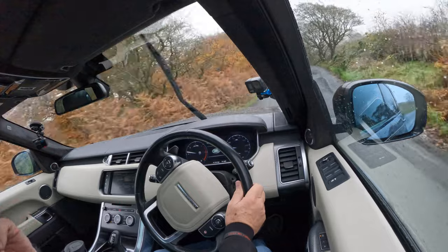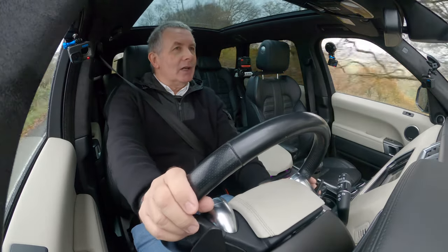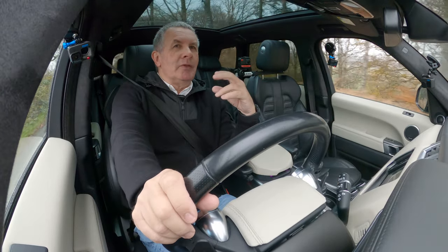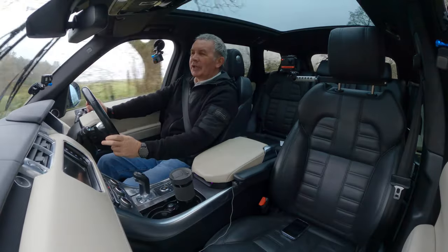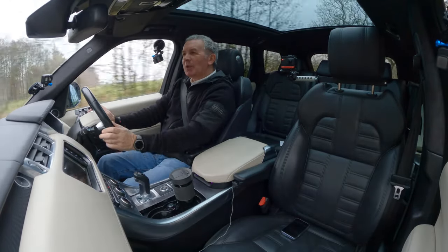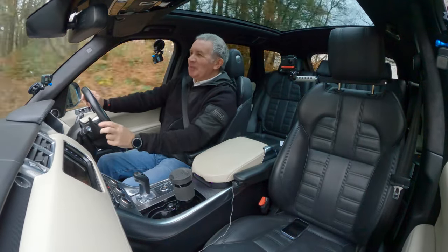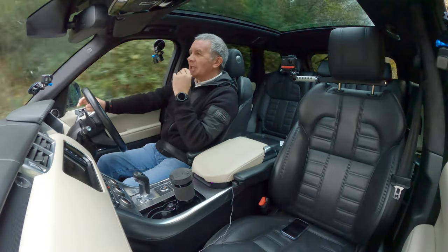I like this — it's got Scorpion Verdes all around and I love those tyres. I just like the sound of them, I like the name. This has got new ones on, so that's even better.